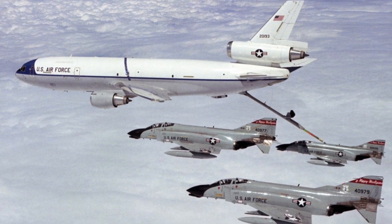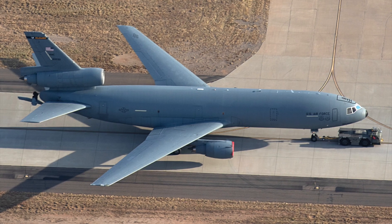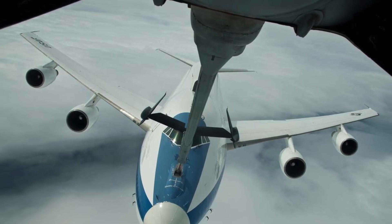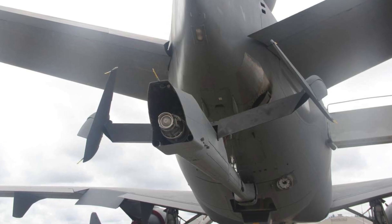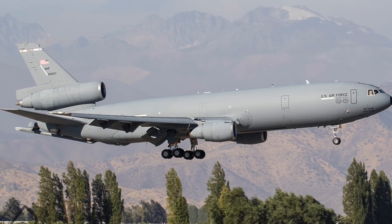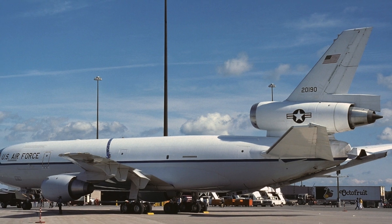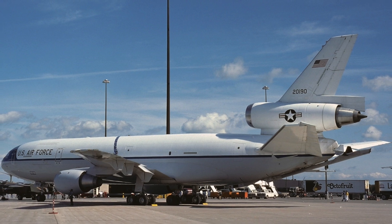Its flying boom system allows for rapid, precise refueling of larger aircraft, while its two hose and drogue pods provide compatibility with smaller aircraft like fighters and rotary-winged assets. With its robust cargo hold and a maximum payload of 170,000 pounds, the KC-10 can also carry up to 75,000 pounds of cargo or passengers, making it a versatile platform for both air-to-air refueling and cargo airlift missions. Its advanced avionics, automated refueling systems, and air-to-air communication systems enable seamless operations in all weather conditions and at any time of day.